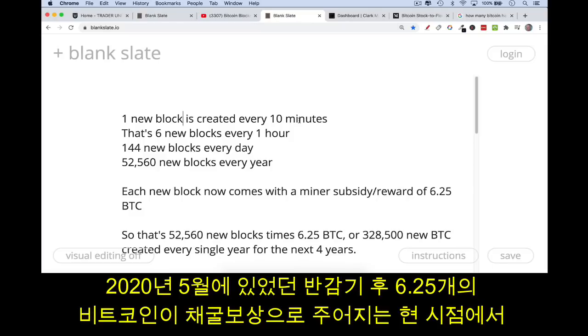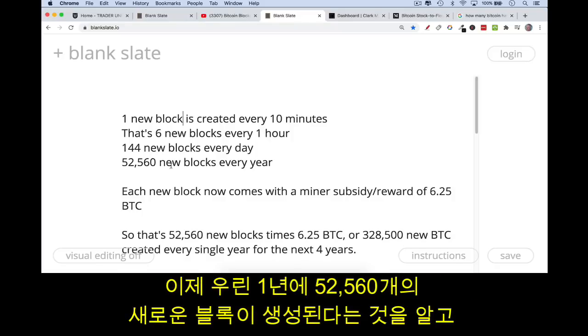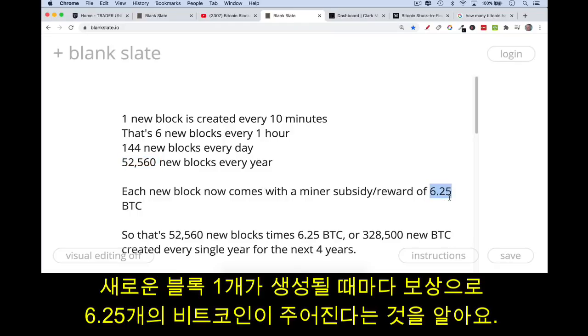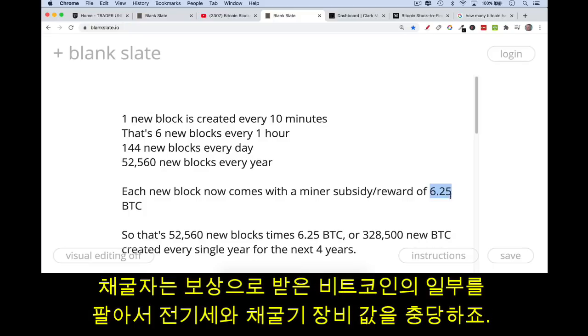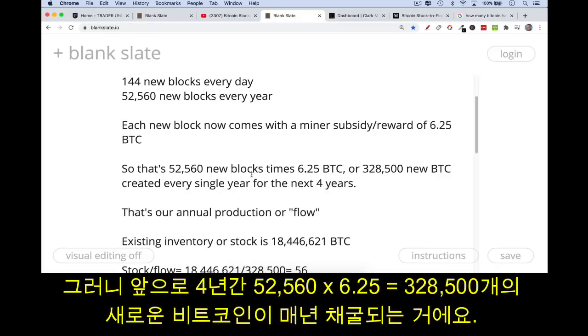What we're trying to calculate here is how many new Bitcoin are produced or mined every year under this regime of 6.25 Bitcoin per block, which is what it switched to after the May 2020 halving. There are 52,560 new blocks added to the blockchain every year, and each time a block is added a miner is rewarded with 6.25 Bitcoin — which in most cases the miner will then immediately sell to pay electricity and computing costs.